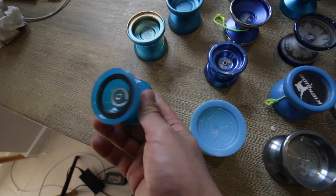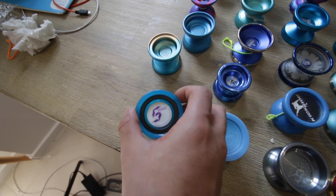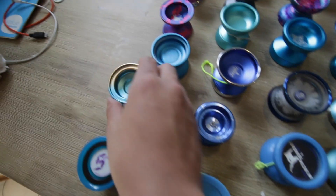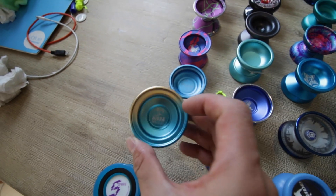This is probably going to go for pretty cheap — this is a cracked Northstar Shacklestar. We've also got the iYoYo Hydra. Oh man, that was a good yo-yo.